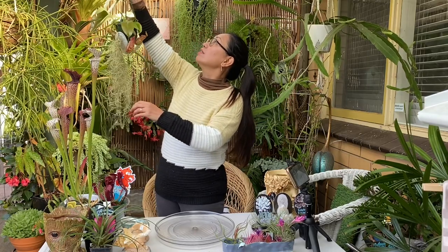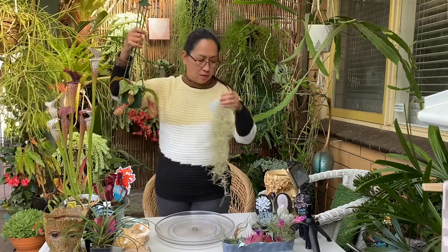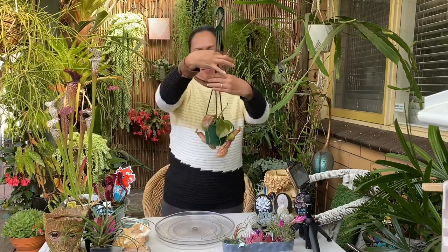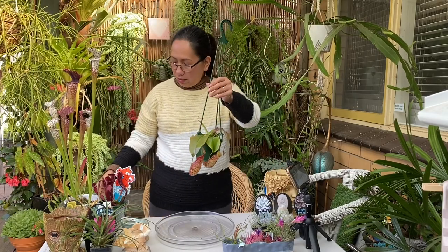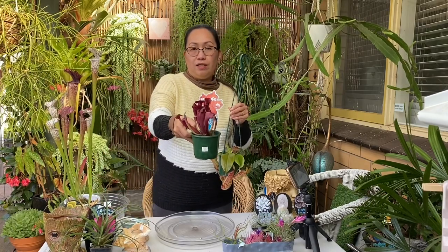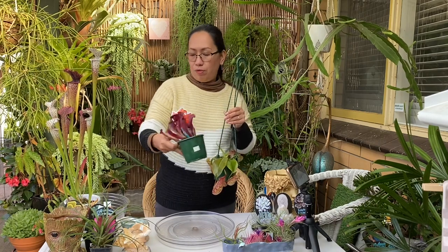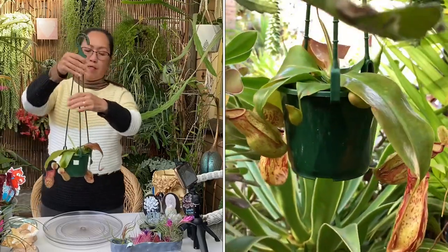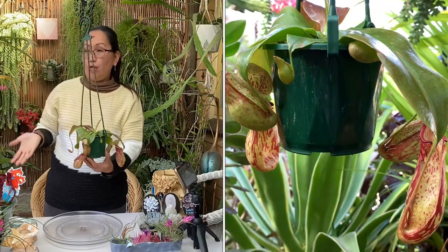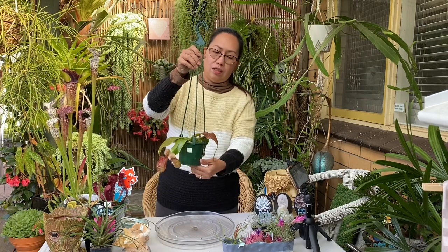I have another one here — a hanging one. By the way, this little one here is $12 for this beautiful colored one. Then I have a hanging version of the same thing — this one cost me $20.